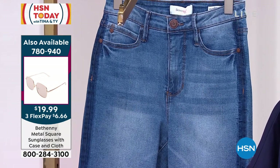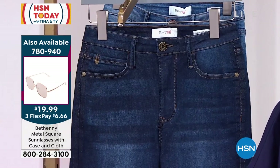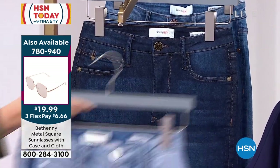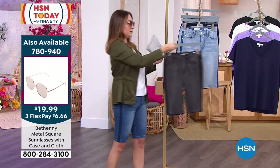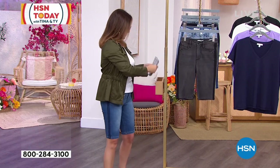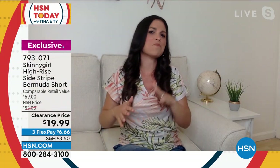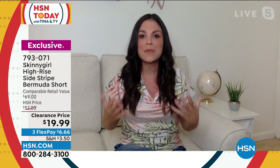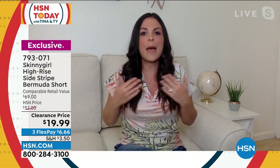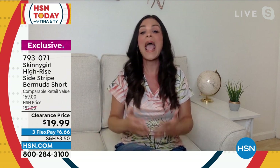$19.99 — more than half off. If you can swing a flex pay, grab a few pairs; these will be your every-summer go-to Bermuda short. Tina, I have never seen them at this price point. The lowest we've done them is maybe around $25. But to be able to get premium denim under $20 — my mouth was on the floor. I'm literally floored by the price point.